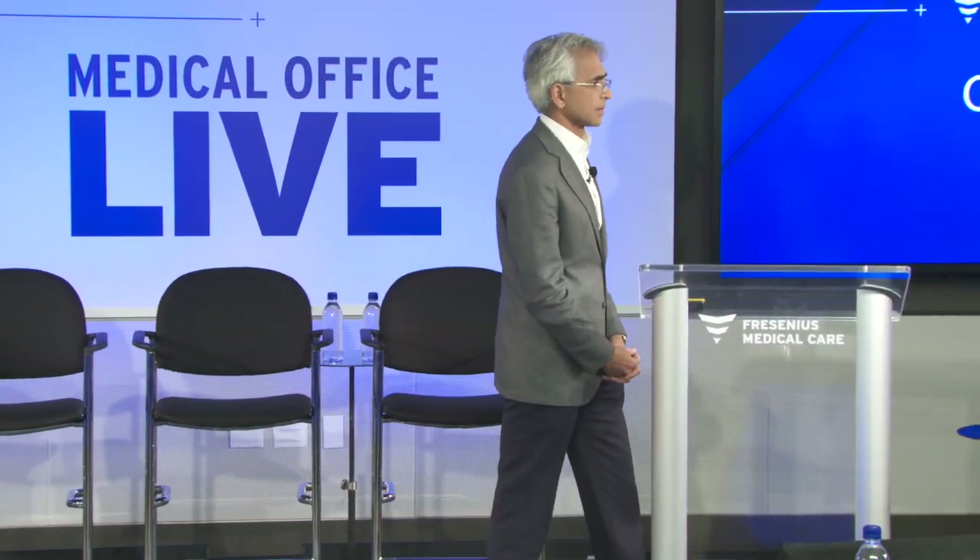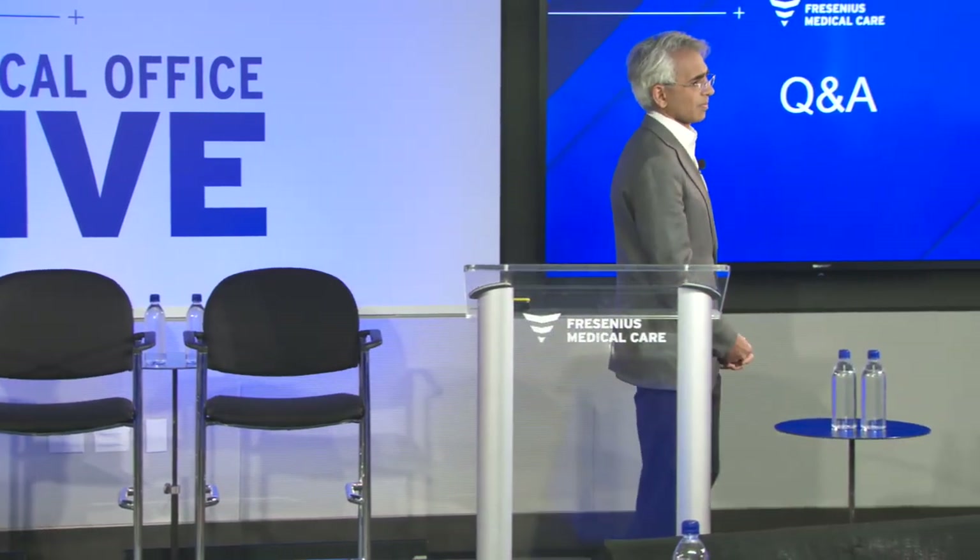We're also taking some questions online. One question is: how much soluble FLT1 needs to be removed? How do you determine the dose?